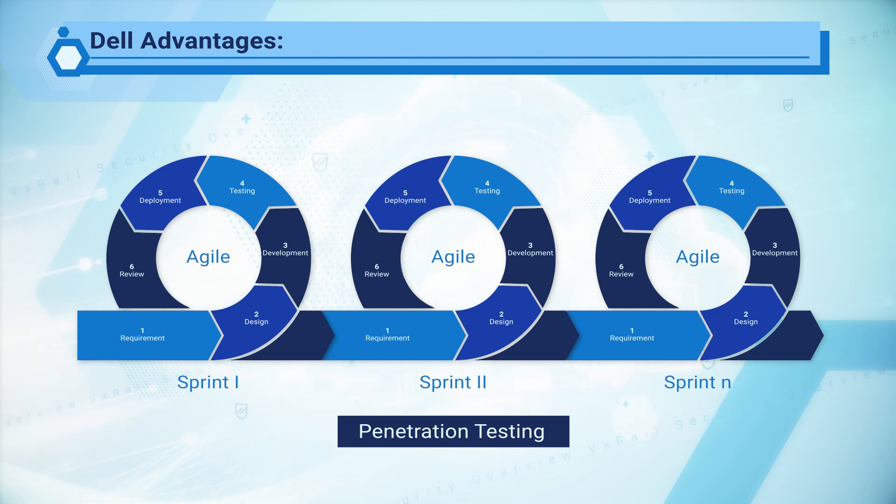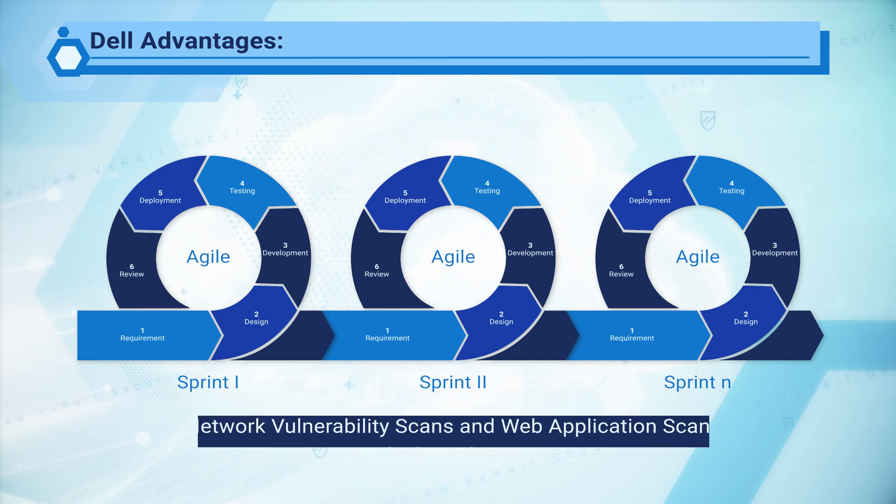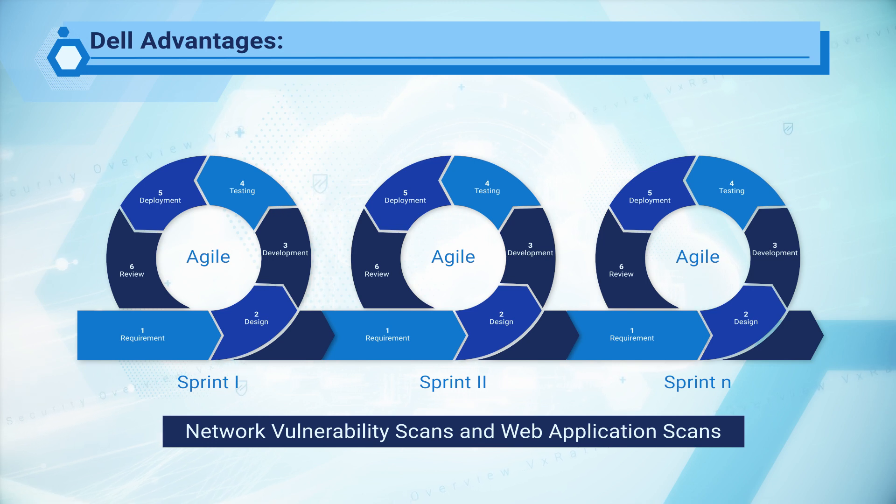This helps ensure that data can be received and transmitted securely. A Black Duck OSS scan is also performed to identify all open source code and its vulnerabilities. The engineering team also performs network vulnerability scans and web application scans to identify vulnerabilities. If any are found, we address them or guide customers if a customer action is needed.